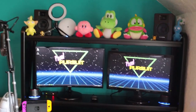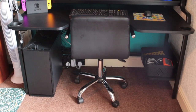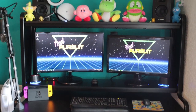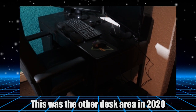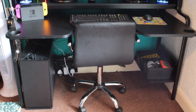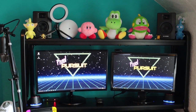Now we're moving over to another new section of the game room — the new desk area. Before there were two desks: one in the Nintendo area and my PC desk against this wall. But now we've got just one new much bigger desk put against this back wall, which I think looks a lot better than what it did before.